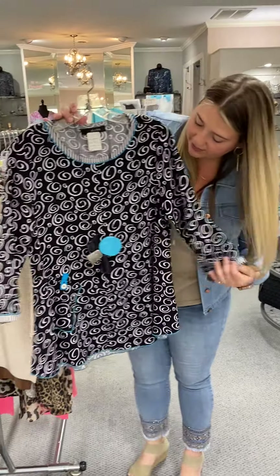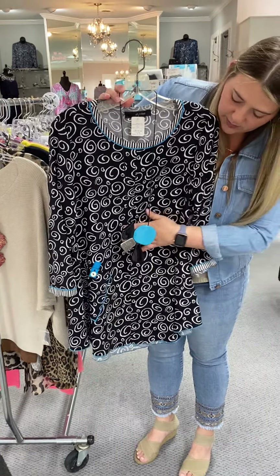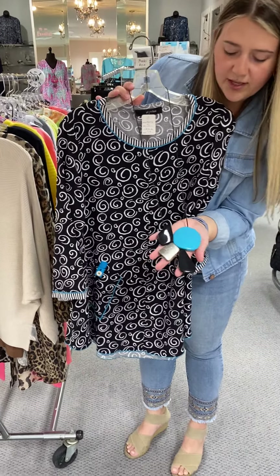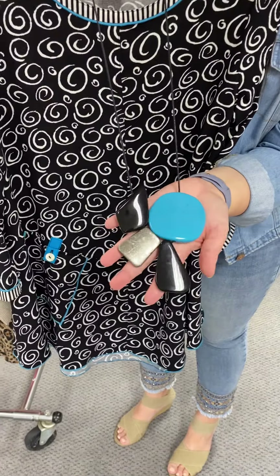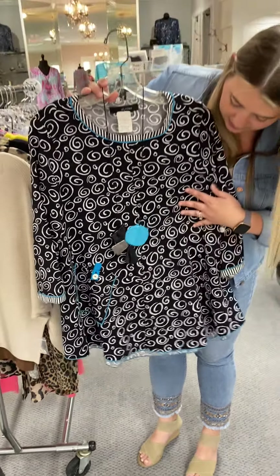If you like color, we've got this really pretty Alicia D one. This one is adjustable. It's a little abstract looking, but it's got black and then it's got that really pretty turquoise. Perfect for summer to make any outfit pop.